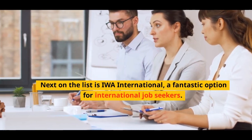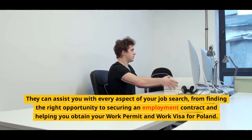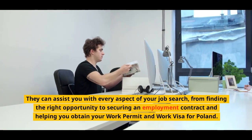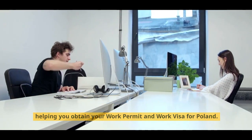Number 2: Next on the list is IWA International, a fantastic option for international job seekers. They can assist you with every aspect of your job search, from finding the right opportunity to securing an employment contract and helping you obtain your work permit and work visa for Poland.